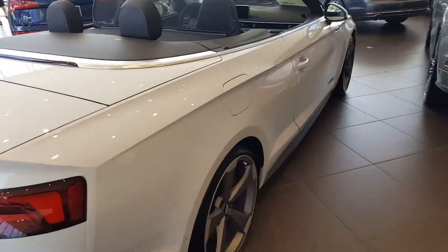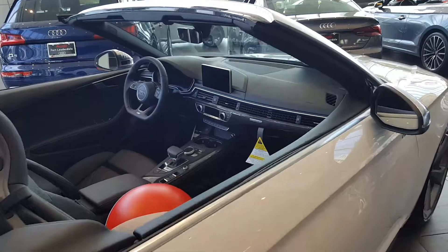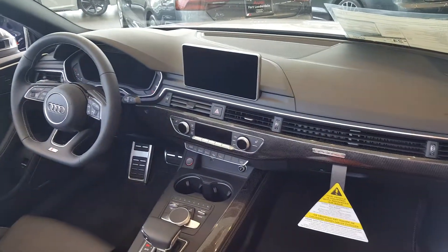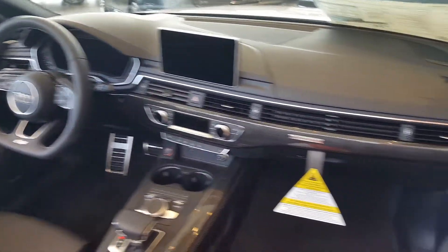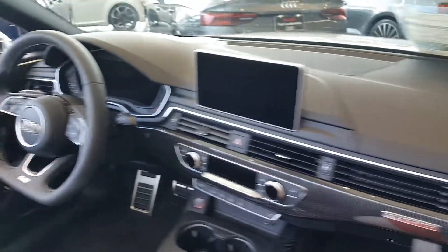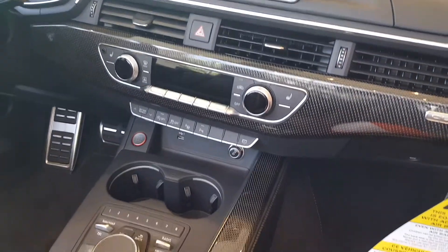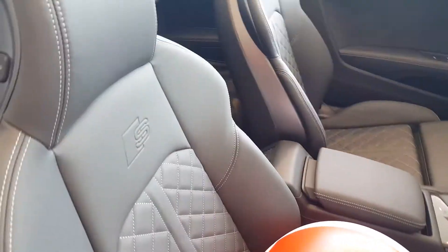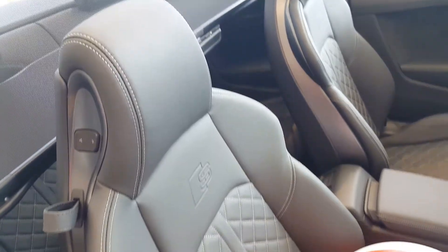Coming around to the other side for another perspective of the interior — it's straightforward in typical Teutonic fashion. Everything just makes sense in terms of layout. You have very good sight lines, everything is high quality with a great tactile feel, and the leather is supremely comfortable and sumptuous.